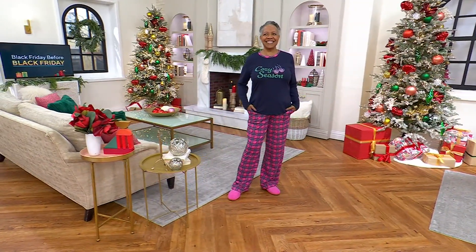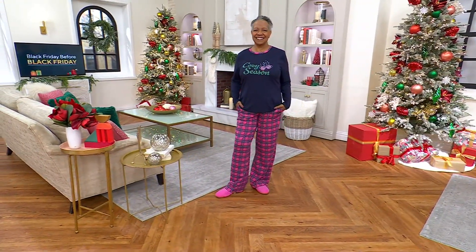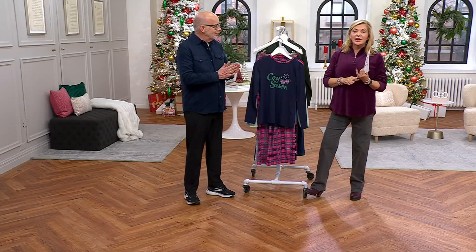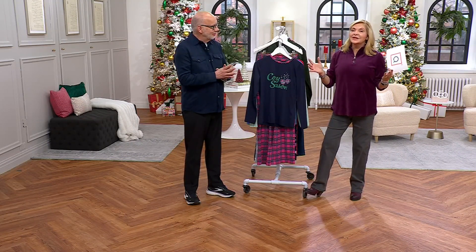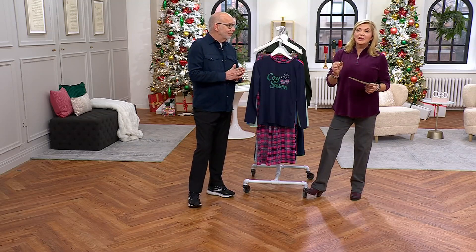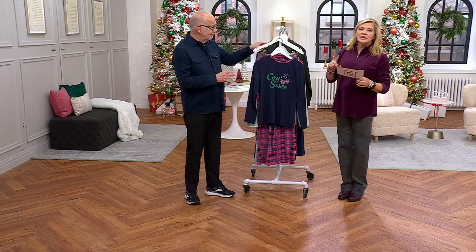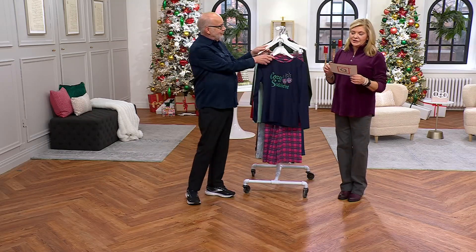That bright color will still have you looking absolutely fabulous. All right — Black Friday sale price. All Black Friday sale prices have free shipping and handling. The whole weekend has free shipping and handling, so today's the day to get that shopping done. Free shipping and handling on everything on air and online. The inseam on these pants is 30 inches.